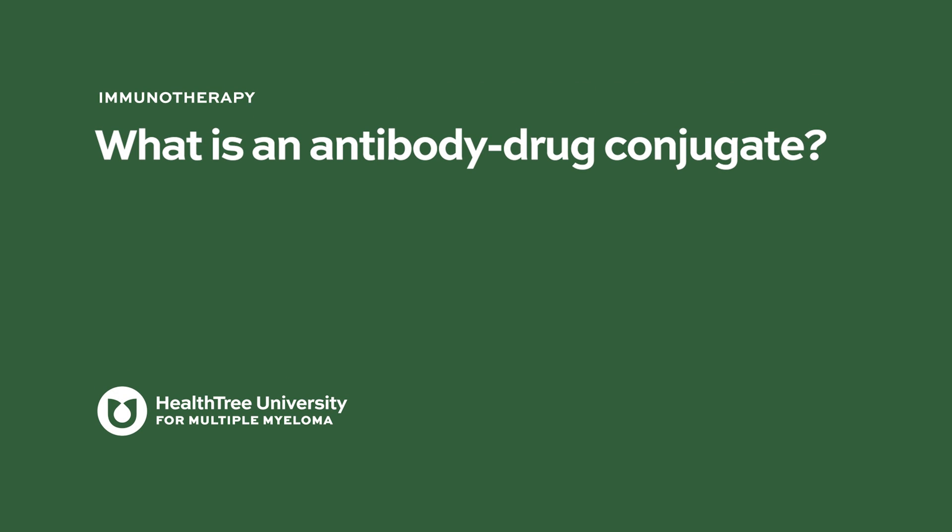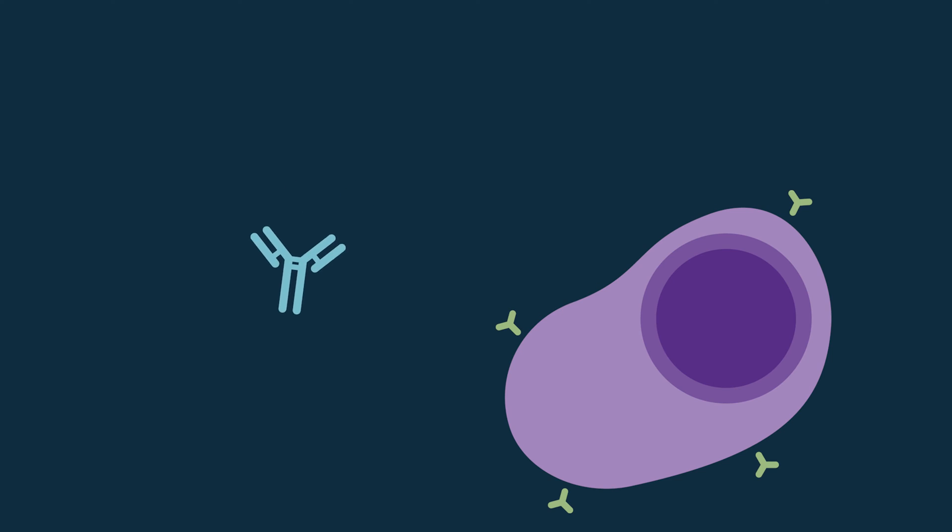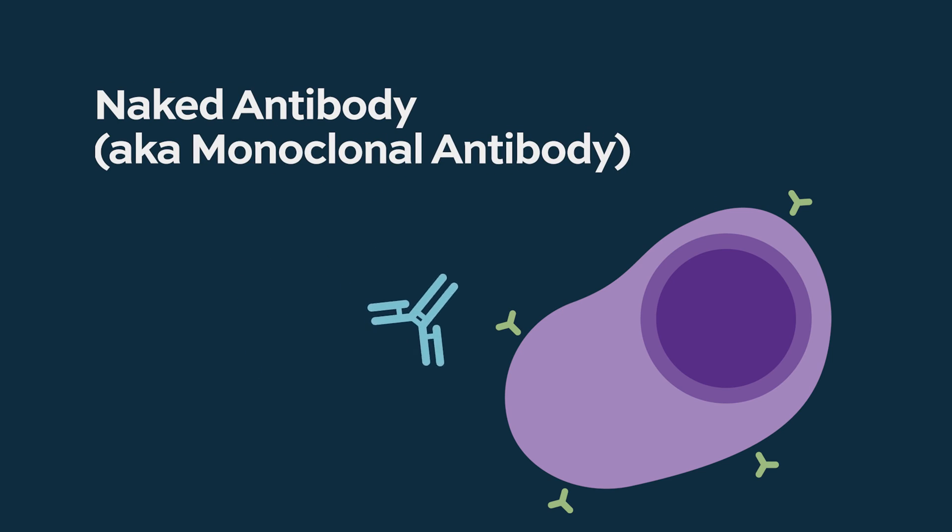What is an antibody drug conjugate? Naked antibodies are designed to recognize something. If you have something that recognizes your cancer cells, those antibodies will go to the cancer cell.